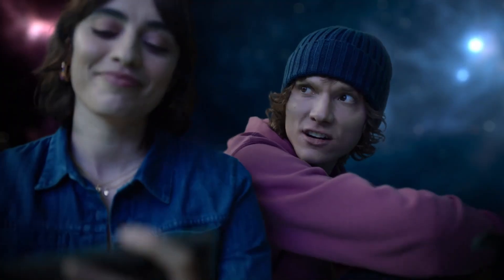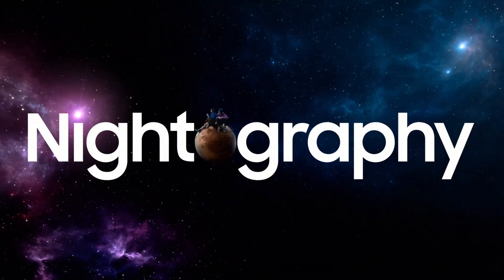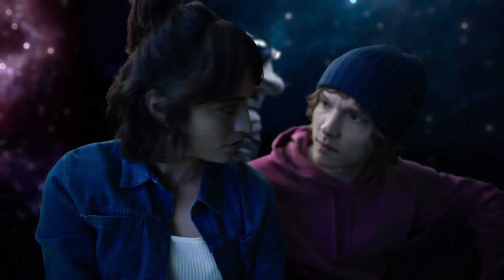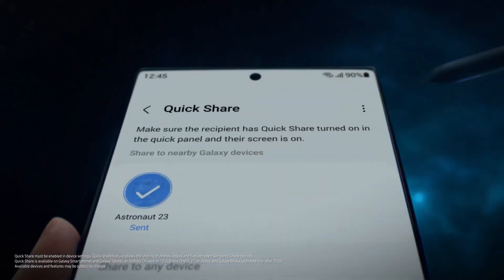Let's take a selfie. Here? Now? Yeah. It's got nitography. With AI Object Aware Engine, it recognizes details like skin, eyebrows, hair. Can you send me that? Done.